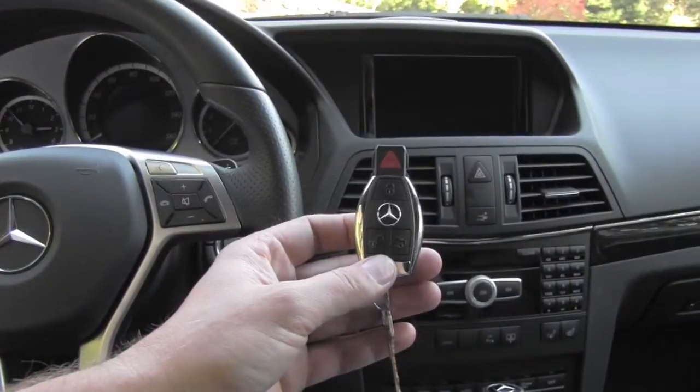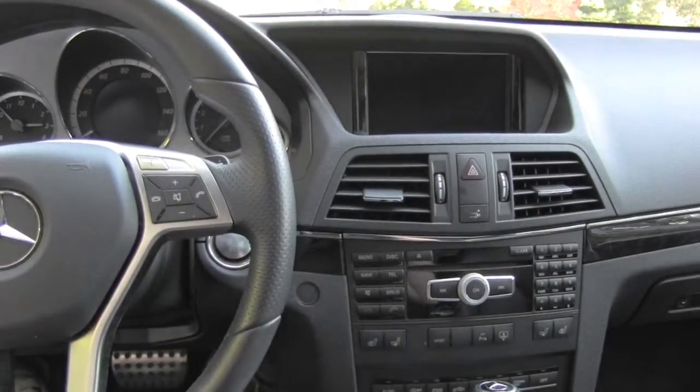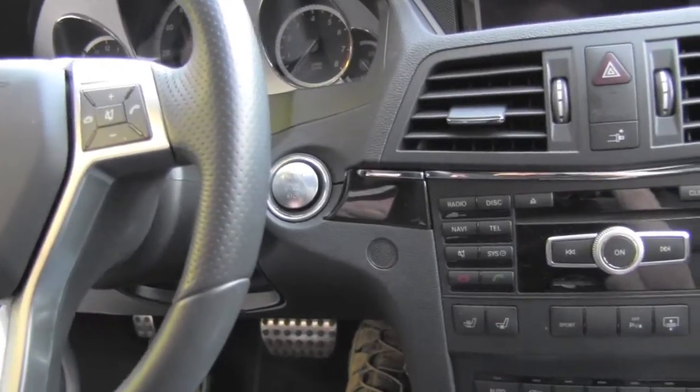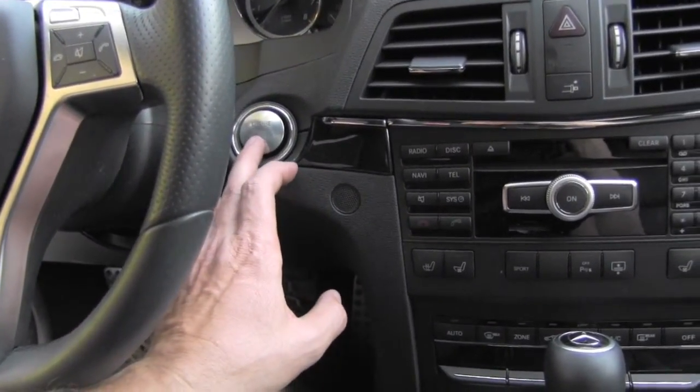This vehicle uses one of those key fobs, but you don't put them in the ignition anymore — there is right here a start button, so you just put on the brake and start it up.